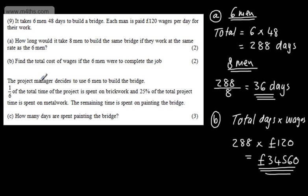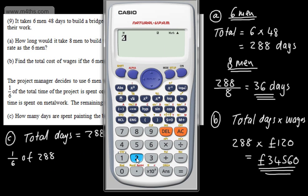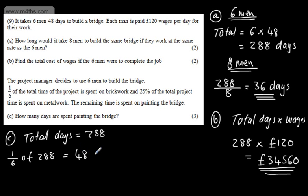Now it says the project manager decides to use 6 men to build the bridge. One-sixth of the total time is spent on brickwork, and 25% of the total project time is spent on metalwork. The remaining time is spent on painting the bridge. In part C for 3 marks, how many days are spent painting? Total days is 288. One-sixth of 288, which is 288 divided by 6, gives us 48 days on brickwork.